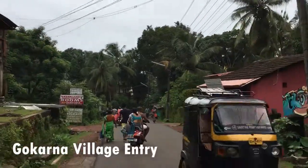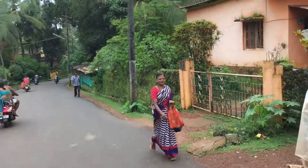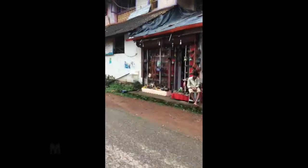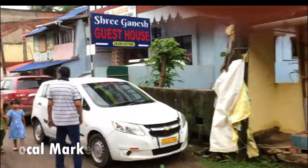Gokhanda is a small temple town in Karnataka. Here I am showing you the Gokhanda entry — nice weather, full of greenery. This is the local market of Gokhanda where people generally purchase spices and puja items.